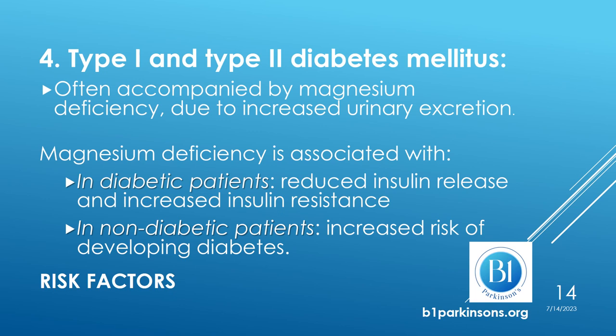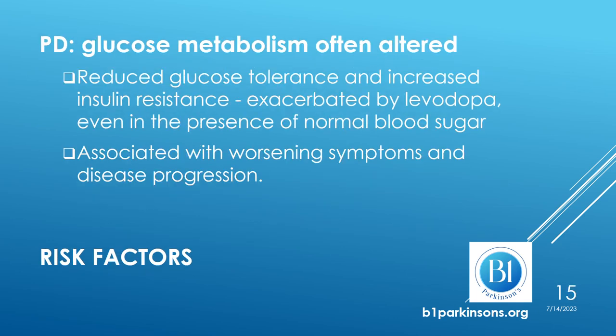In diabetic patients, magnesium deficiency is associated with reduced release of insulin and increased resistance to insulin. In non-diabetic patients, magnesium deficiency is associated with an increased risk of developing diabetes. This is very important in Parkinson's because there is an alteration of glucose metabolism represented by reduced tolerance to glucose and increased insulin resistance, exacerbated by levodopa, even in the presence of normal blood sugar levels. This alteration of glucose metabolism is associated with worsening symptoms and disease progression.